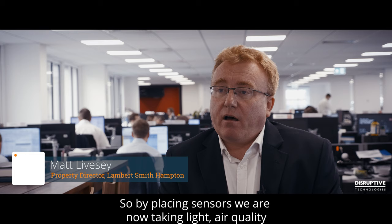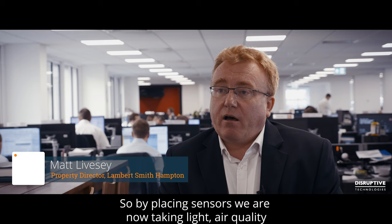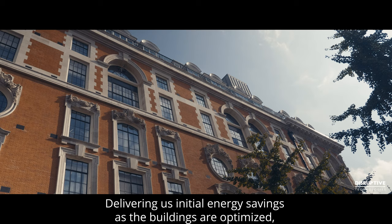By placing sensors we're now taking light, air quality and temperature data, which gives us real-time information as to what's actually happening — not what is perceived to be happening on a floor.